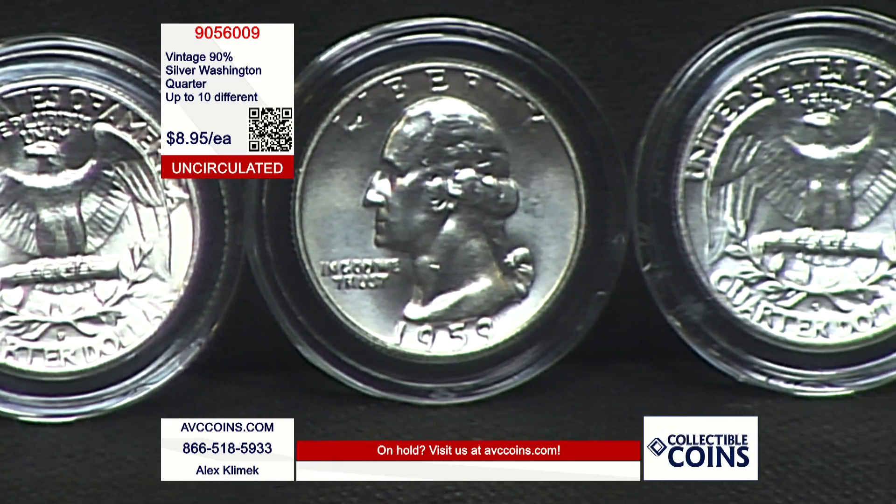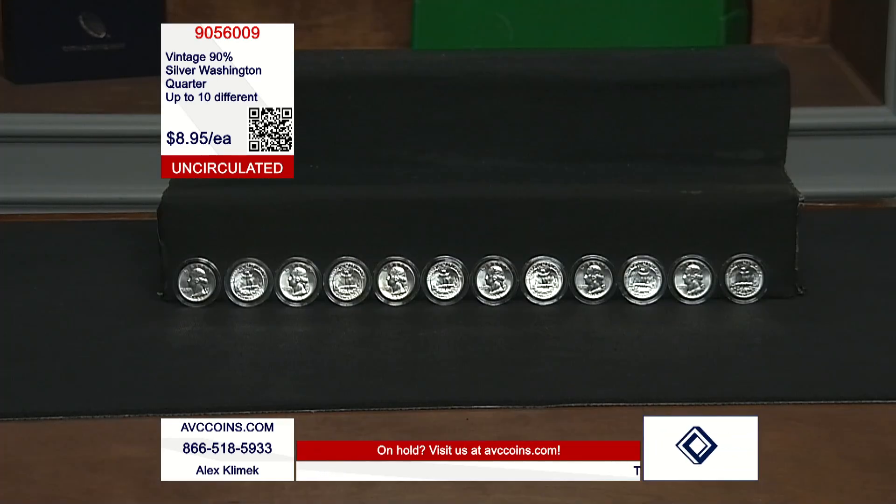So again, thank you for being with us. Phones are very busy. Remember, avccoins.com. But it's time for me to be moving on.